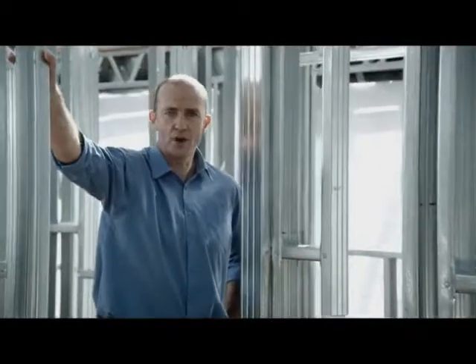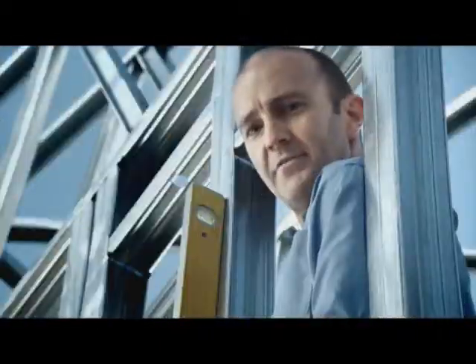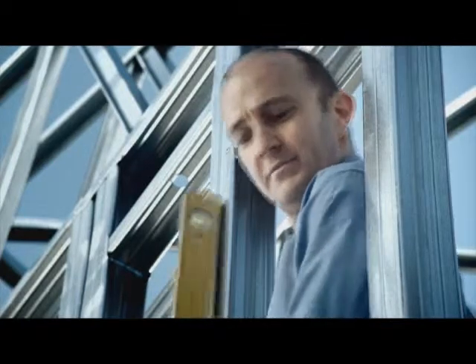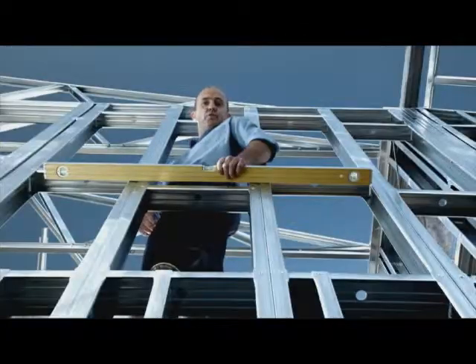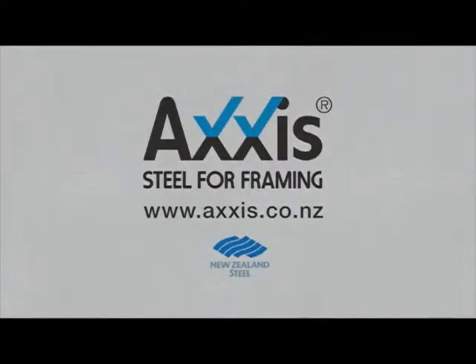If you're planning a new home, consider a better way to build with Axis steel for framing. Steel framing is dimensionally very accurate, which means straight and true walls — all for a similar price as traditional framing. Axis steel for framing, the better way to build.